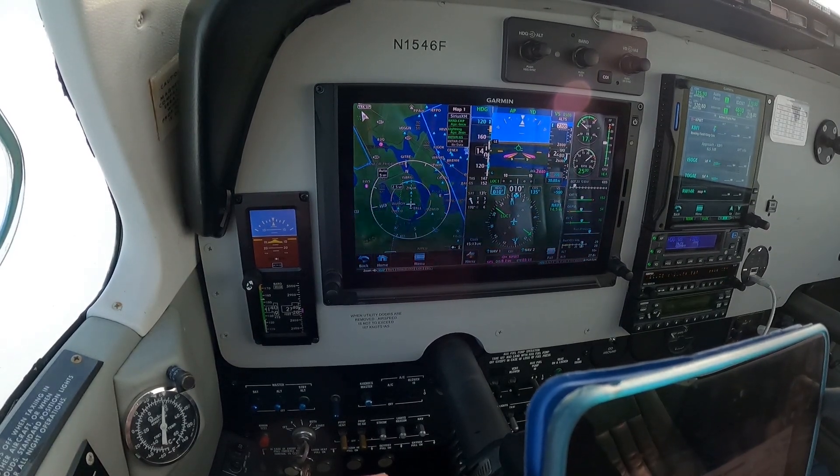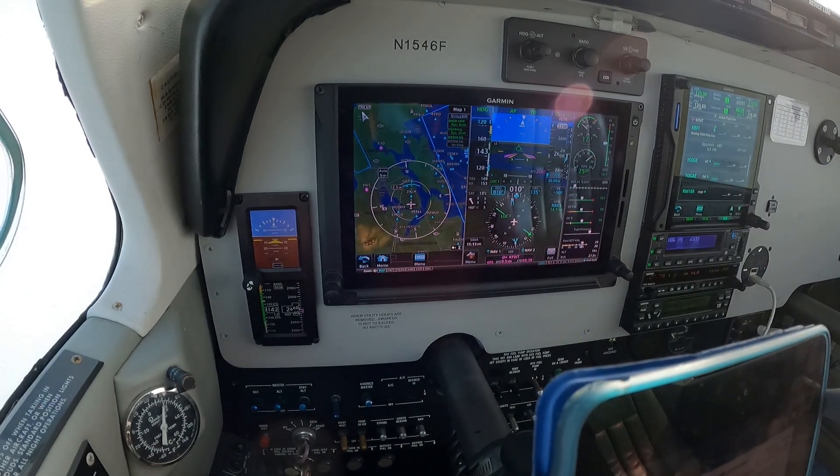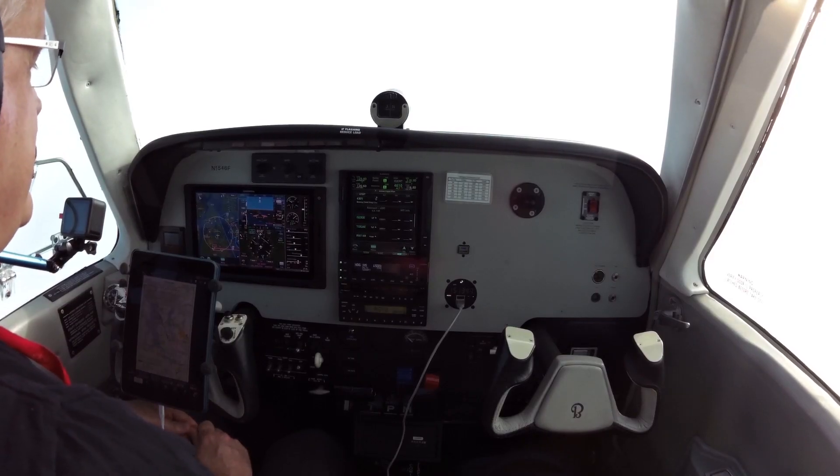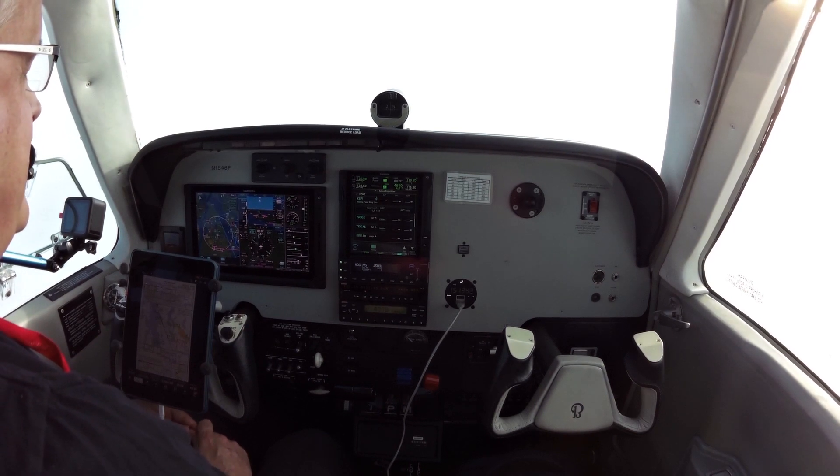Coming through 2,600, 2,200 is the target set. I will plan to fly this in the standard configuration: 17 to 18 inches of manifold pressure, 2,500 RPM, approach flaps once we're inbound to the final approach course. Then gear down at glideslope intercept, 110 knots down final.